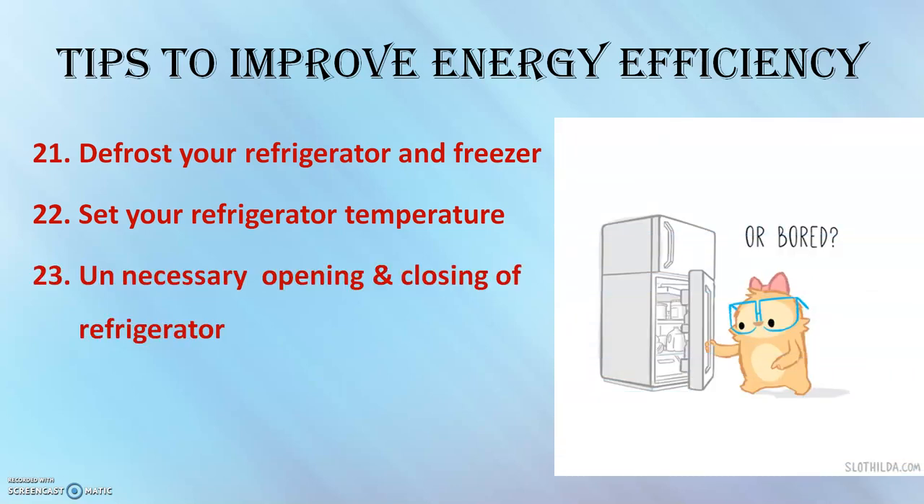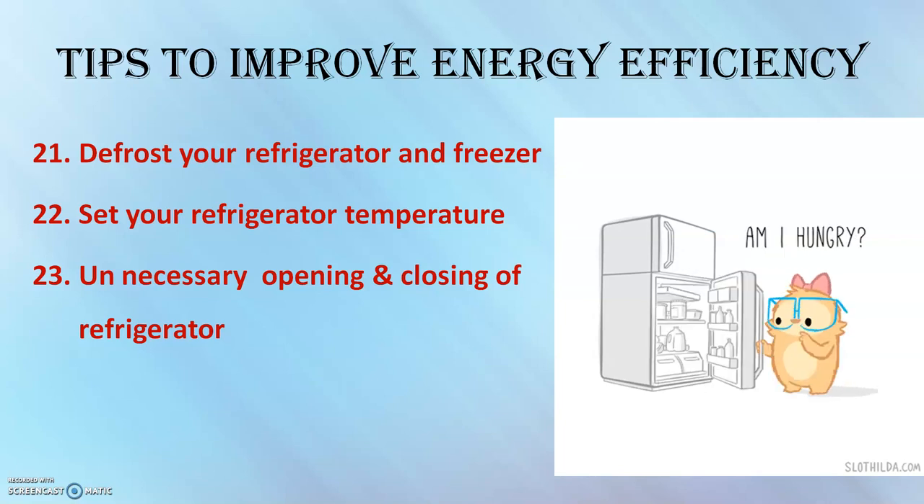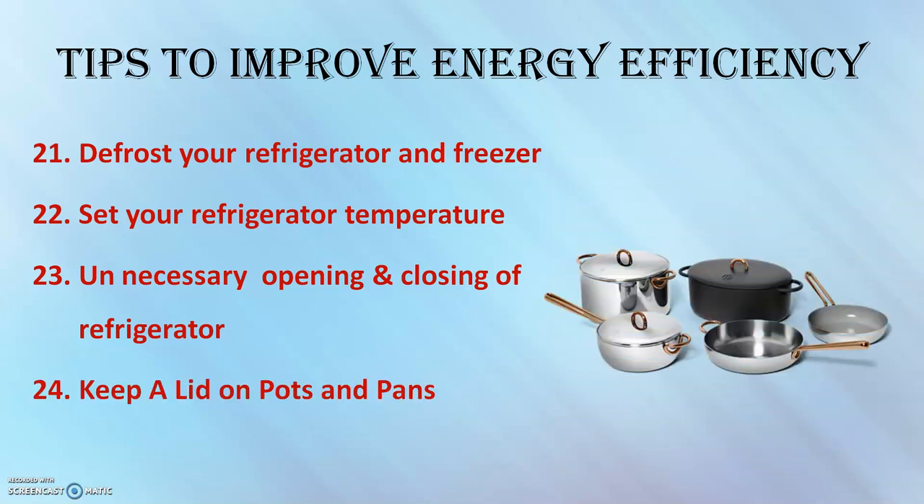Unnecessary opening and closing of the refrigerator should be avoided as far as possible.